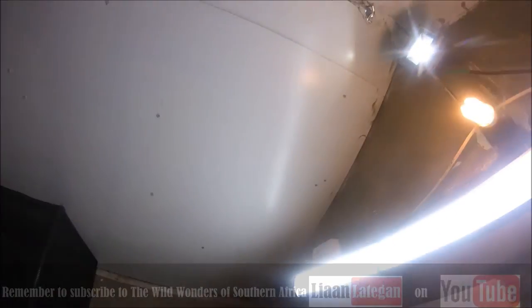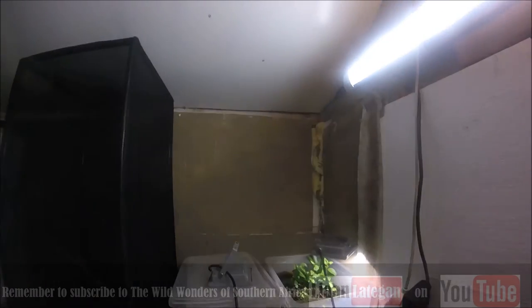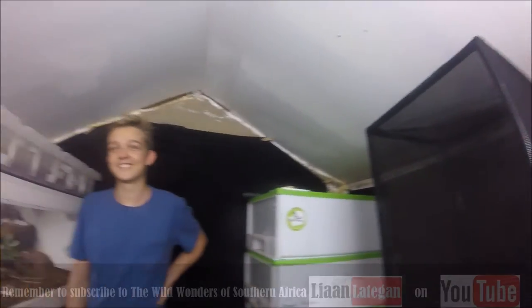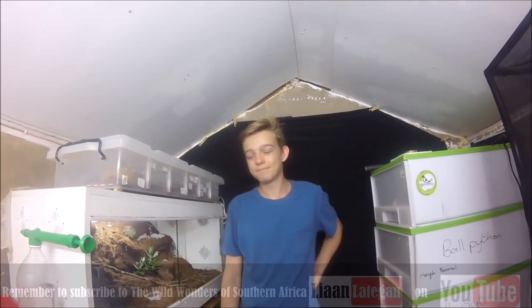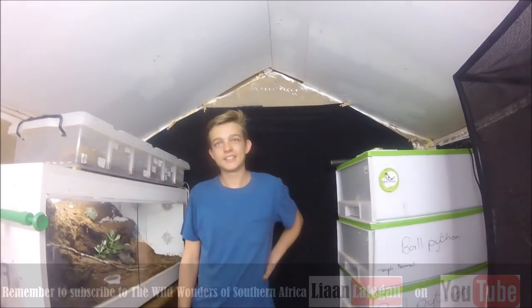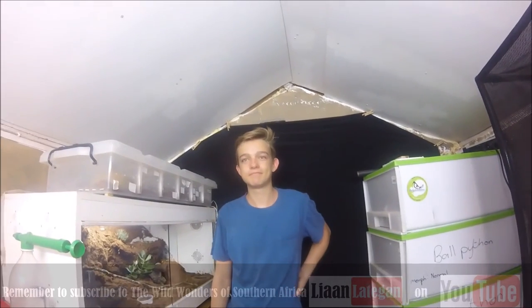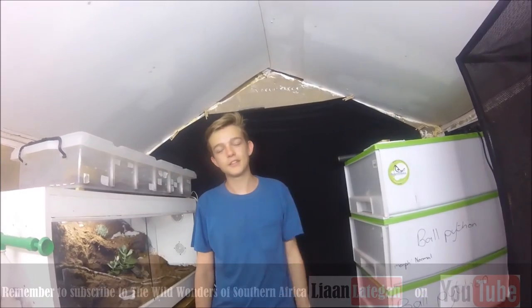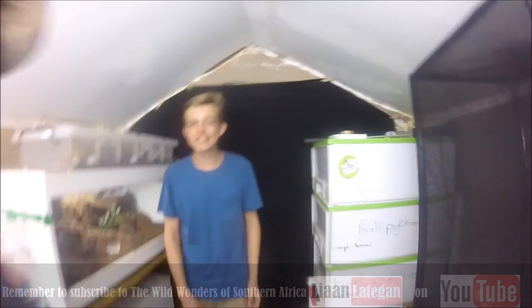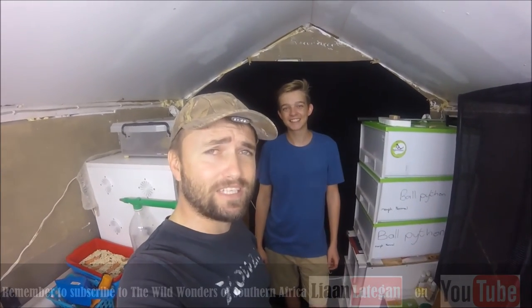Bryce, I think this is an excellent reptile room and you are definitely doing so much to keep these animals healthy and in good condition. This is what it's about - if you want to get into the exotic pet trade you have to do your research and you have to really look after the animals. If you can't look after them, don't get them in the first place. Do tons and tons of research.